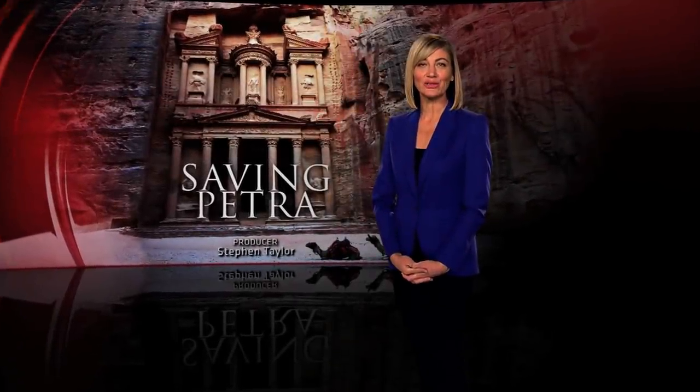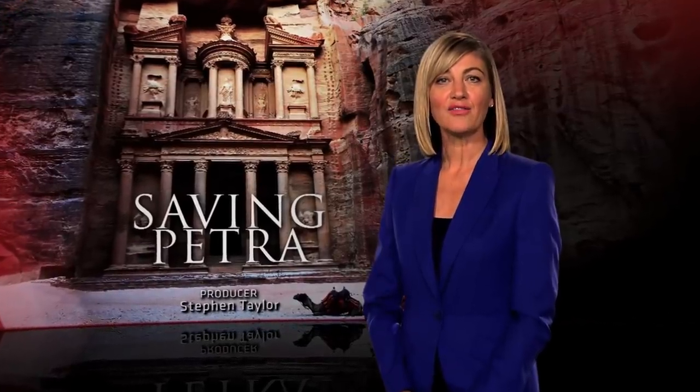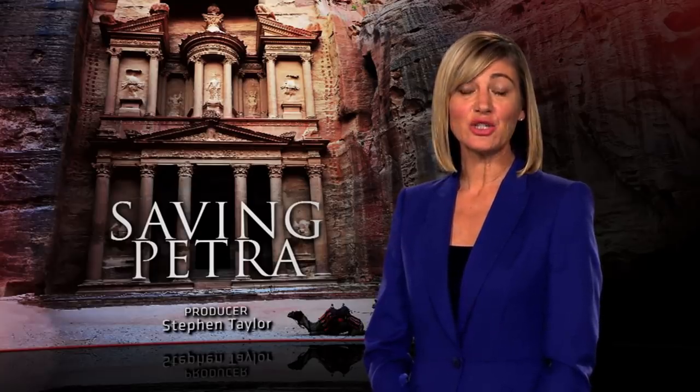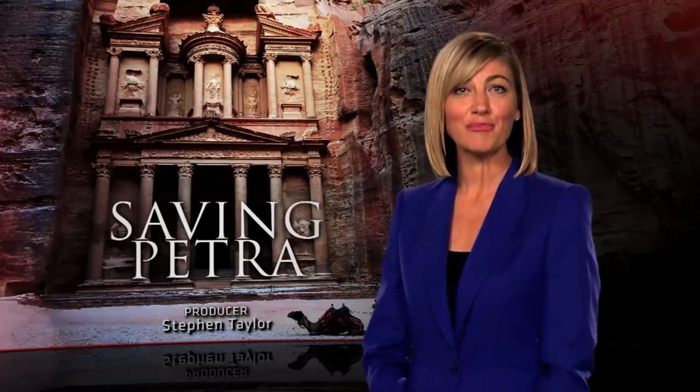Tucked away in a valley in Jordan is one of the wonders of the world. Carved into a mountainside, Petra has survived for two and a half thousand years. Its popularity soared off the back of the Indiana Jones movies. But the Rose City has become too popular for its own good, and archaeologists fear it will be lost forever. Luckily, there's a Jordanian princess who's making it her life's work to save Petra.